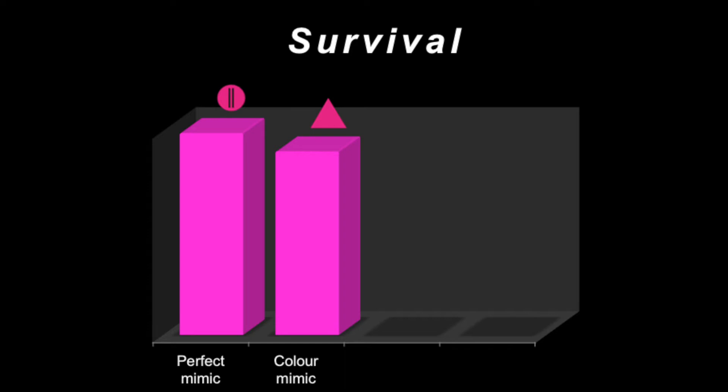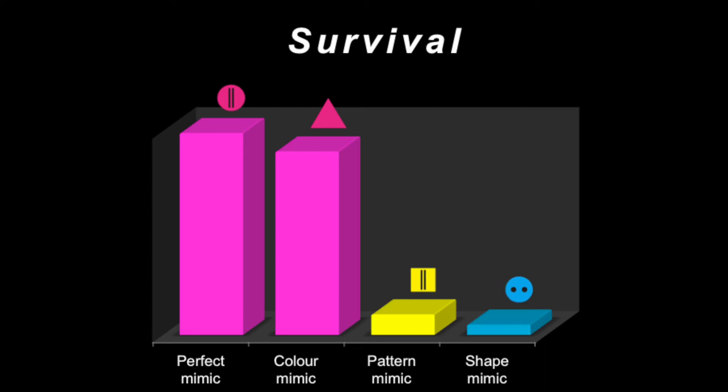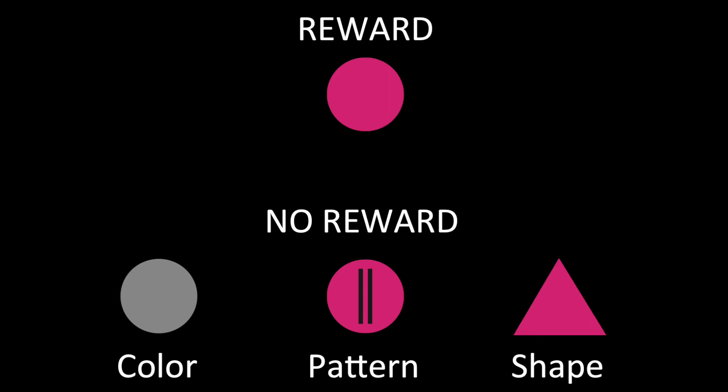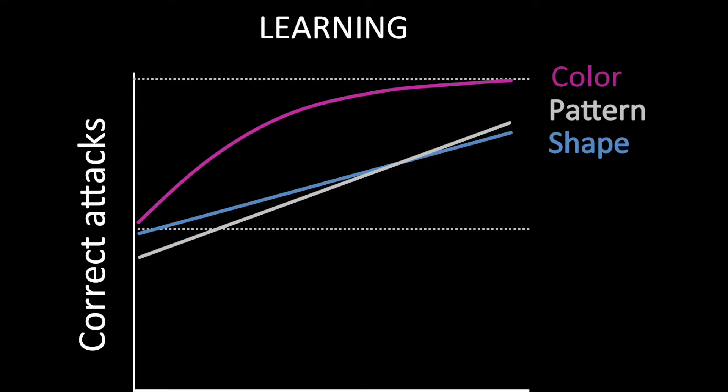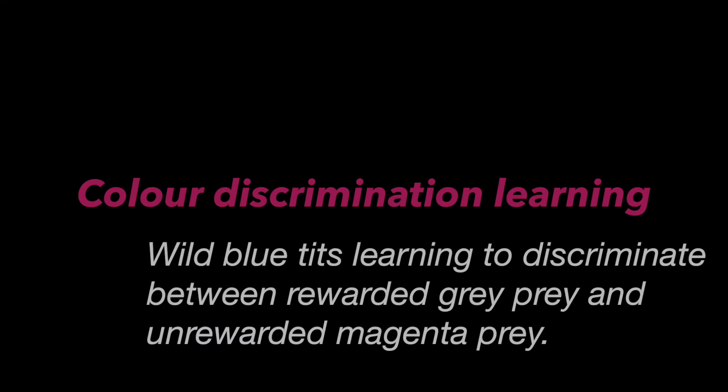What we discovered was that when prey mimicked the color of the muddled prey, they were avoided by the birds nearly as much as perfect mimics. But prey that mimicked the pattern or shape of the muddled prey were not protected by their similarity. We also wanted to know how quickly the birds learned the traits separately. The speed of learning can tell us how salient a trait is. In our case, it was clear that the color aspect was learned faster than both pattern and shape. This confirms that the color trait was more salient to the predators, which explains why the color mimics were successful.